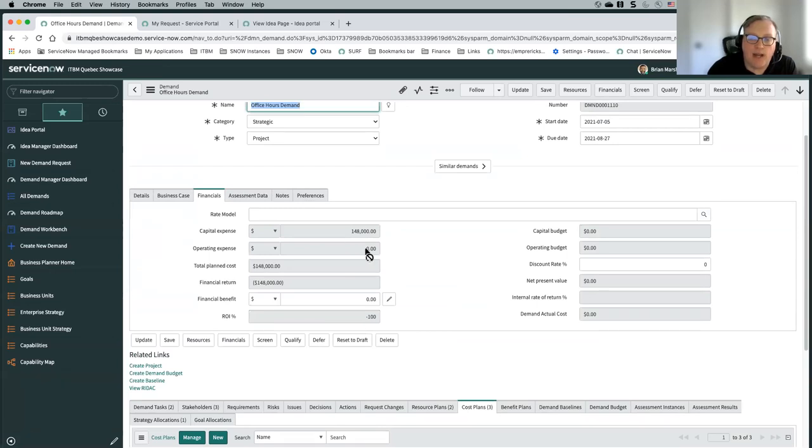If I had chosen OPEX, it would have updated my operating expense and it's going to show up in my total plan costs. So you can basically build out the costs of your demand using those cost plans.